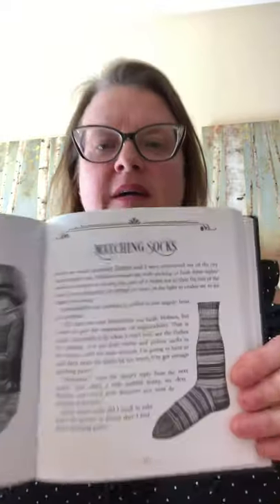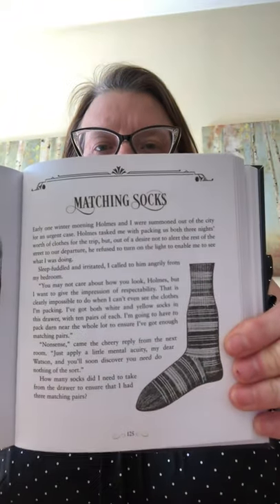That was the first one. Today is Thursday and I'll be reading you a new puzzle. Then on Tuesday, which will be our third installment, I'll read you the answer to this one.